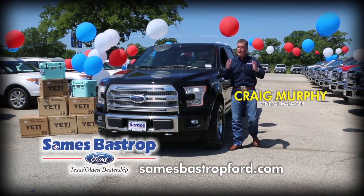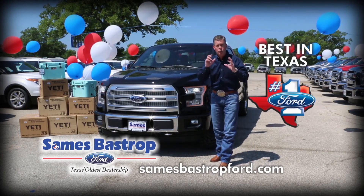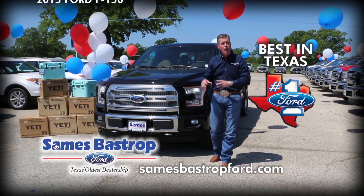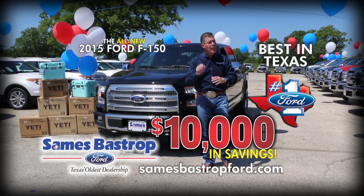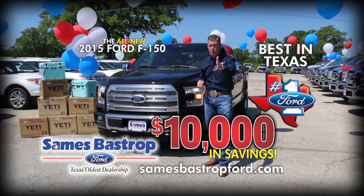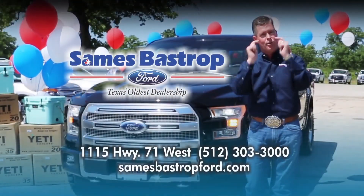Hi folks, Craig Murphy coming to you from Savings Bastrop Ford. We've teamed up with the best in Texas for the best in Texas event. Two really great companies — Ford and Yeti — are bringing you the new 2015 F-150 with a huge savings of $10,000. It's only at Savings Bastrop Ford, going on right now, 15 minutes east of the airport. Drive an F-150, get a Yeti, and drive local — drive Savings.